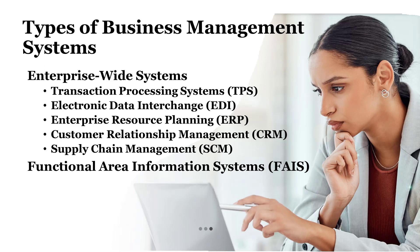Supply chain management, or SCM, systems optimize the flow of goods and services from raw materials to finished products, enhancing collaboration with suppliers, minimizing costs, and improving delivery performance. Functional area information systems, or FAIS, are systems specific to a given functional area within the organization — tailored systems for accounting, marketing, or human resources that have been built separately from one another.